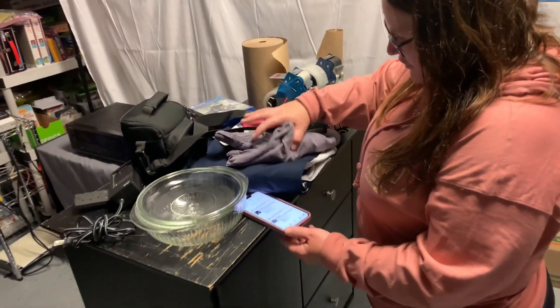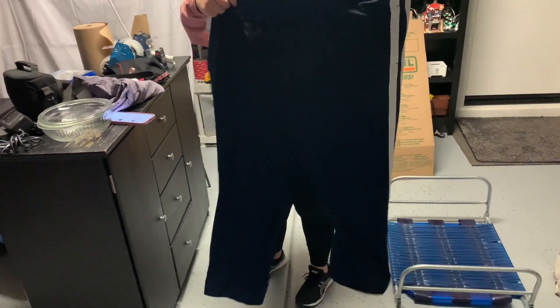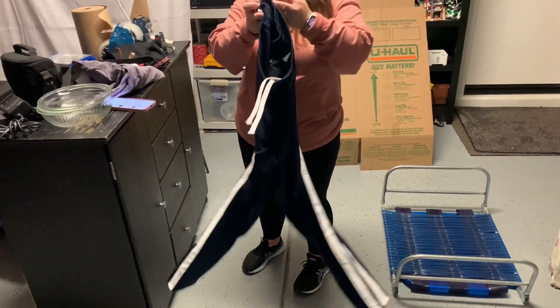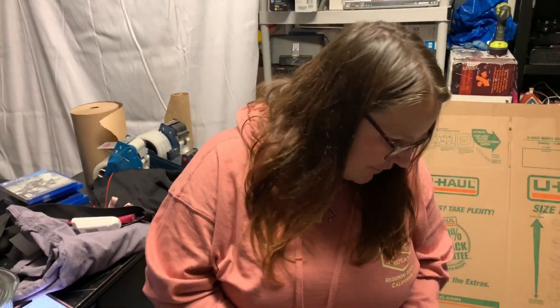We sold some pants that went to a cowboy's uniform. I sold the jacket already quite a while ago. These are big boy pants — like 3X, quite large. We could both fit into those. They only sold for $10, but that's okay because we made the money on the jacket.